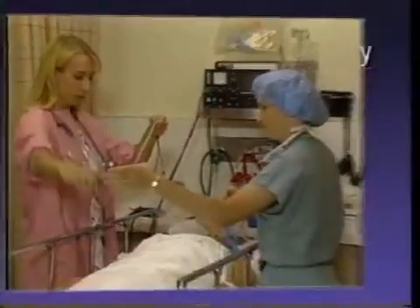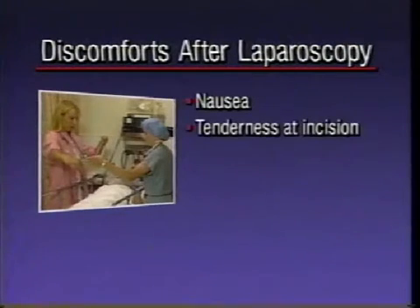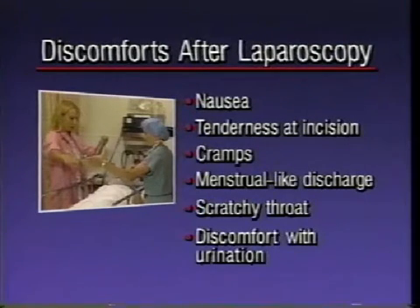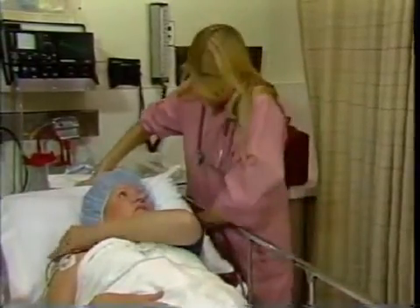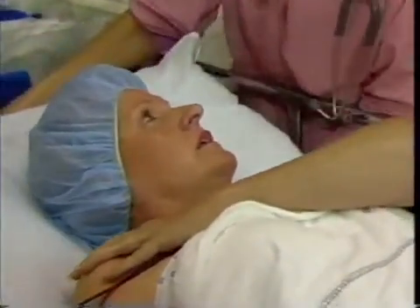It's fairly common to experience some minor discomforts after laparoscopy, including nausea, tenderness at the incision site, cramps, a menstrual-like discharge, or a scratchy throat from the tube used to help you breathe while under general anesthesia. You may also have some discomfort with urination. These symptoms usually improve within a day or two. Pain in the neck and shoulders are fairly common and may occur when the gas used during laparoscopy irritates nerves near the breathing muscle or diaphragm. Lying down flat will usually help.